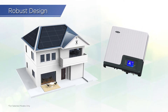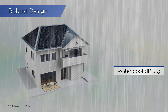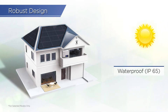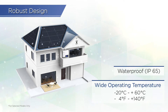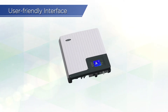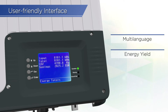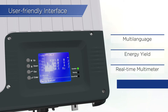The inverter is designed with an IP65-rated waterproof enclosure, which provides protection against water and dust. Its wide operating temperature also ensures seamless system uptime regardless of changes to the environment. This product also features a graphical LCD display, which provides multi-language support and precise information readouts, such as energy yield, real-time multimeter information, and data logger.